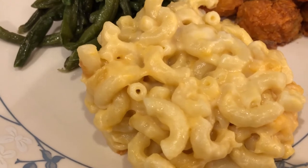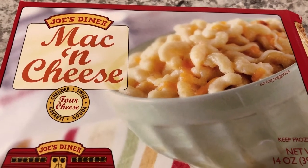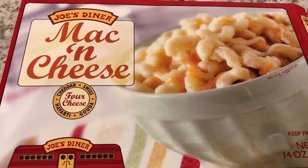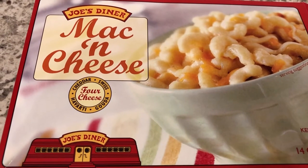Here it is, and here is what the box looks like. Howard and I both really like this mac and cheese — it tastes homemade even though it's frozen and you make it in the microwave. It's really good. One box serves two, so there are two one-cup servings in here.